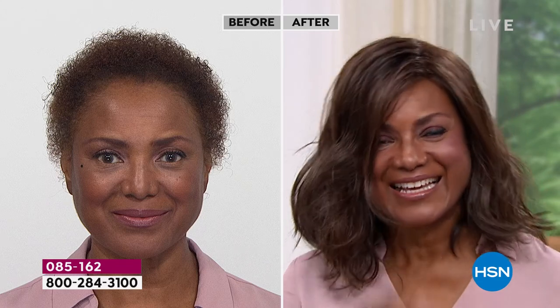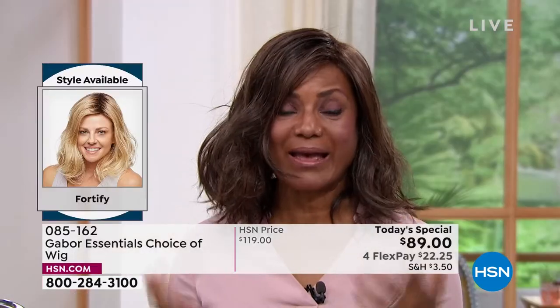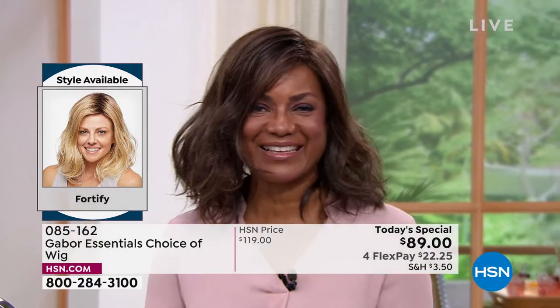I never told him it was a wig. He didn't even know until after six months of dating that it was a wig. But that's what I love about Gabor — people can't tell it's not your real hair because it looks so real. Even in the weather, you don't have to worry that your hair is going to get messed up. It got wet and I was like, I'm still looking good. I love it.